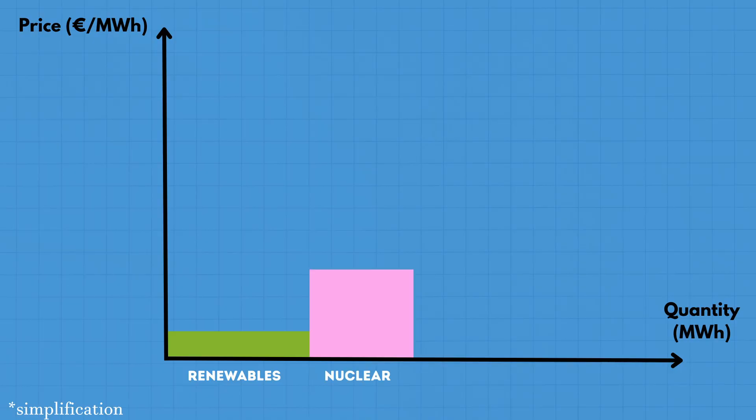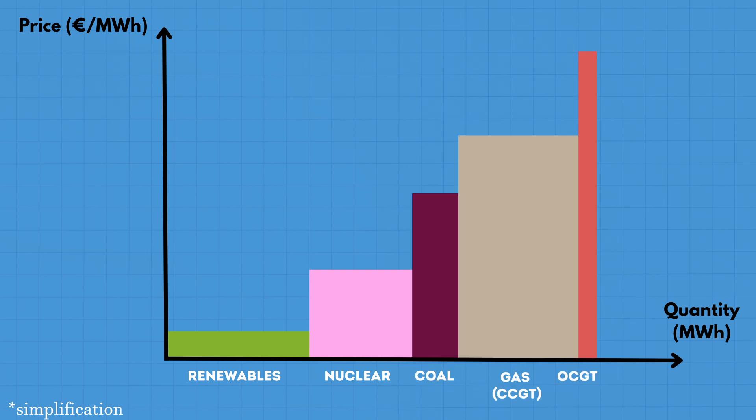Then you get generation technologies such as nuclear, lignite and coal, gas — which can be divided into CCGT (combined cycle gas turbines), which are more efficient and have lower variable costs but are less good for flexibility, and OCGT (open cycle gas turbines), which are peaking plants — and finally, oil. This is a big simplification too.